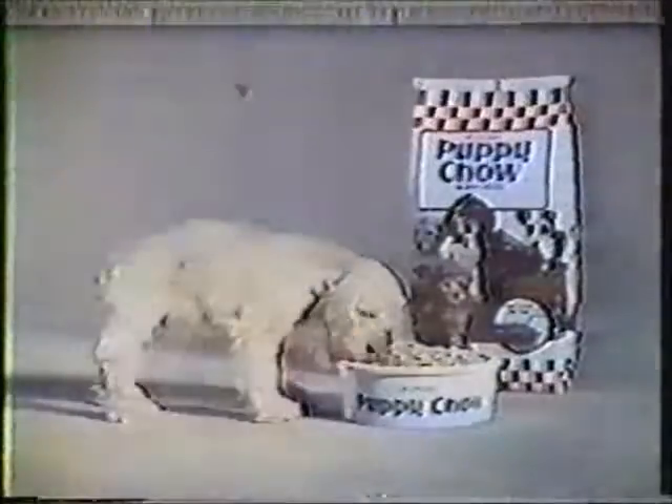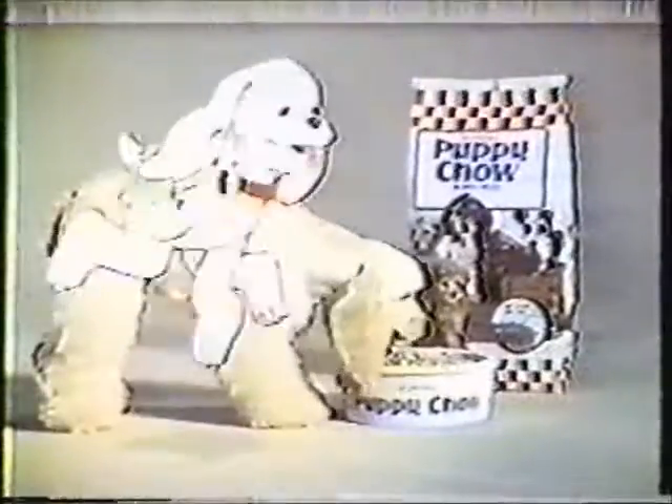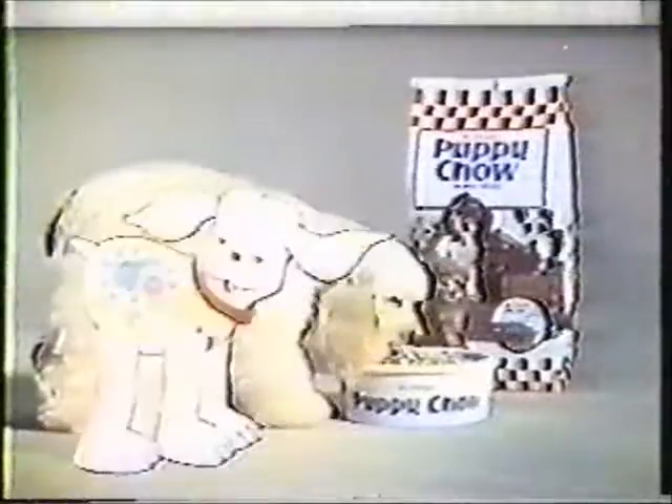You can see how Purina Puppy Chow helps a puppy grow on the outside. But even after he starts to look full grown, he isn't. Because inside, his bones and muscles are still growing.